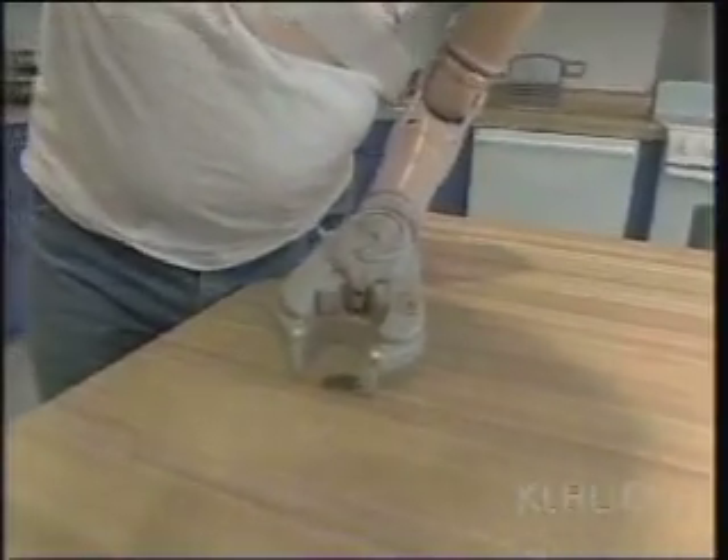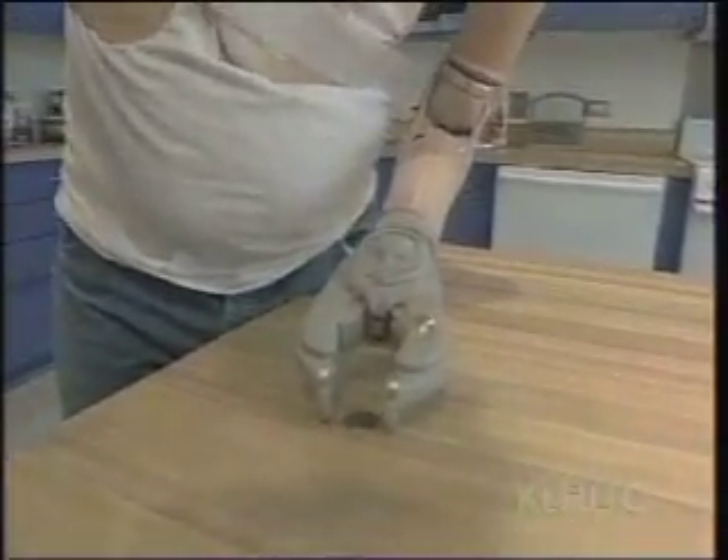In my mind, my hand is still there, so I use my hand and my elbow as the control. When I open that, I literally open my hand. And when I close it, I literally close my hand.